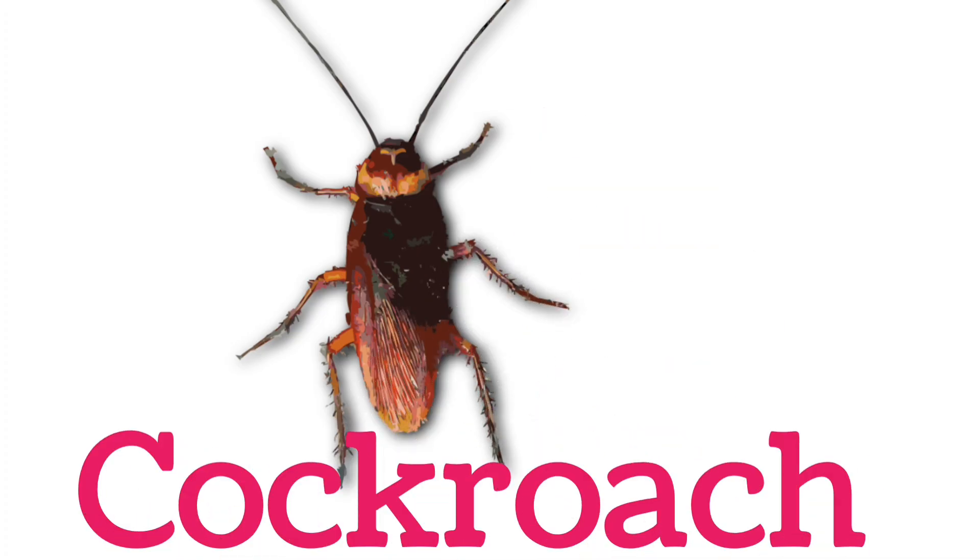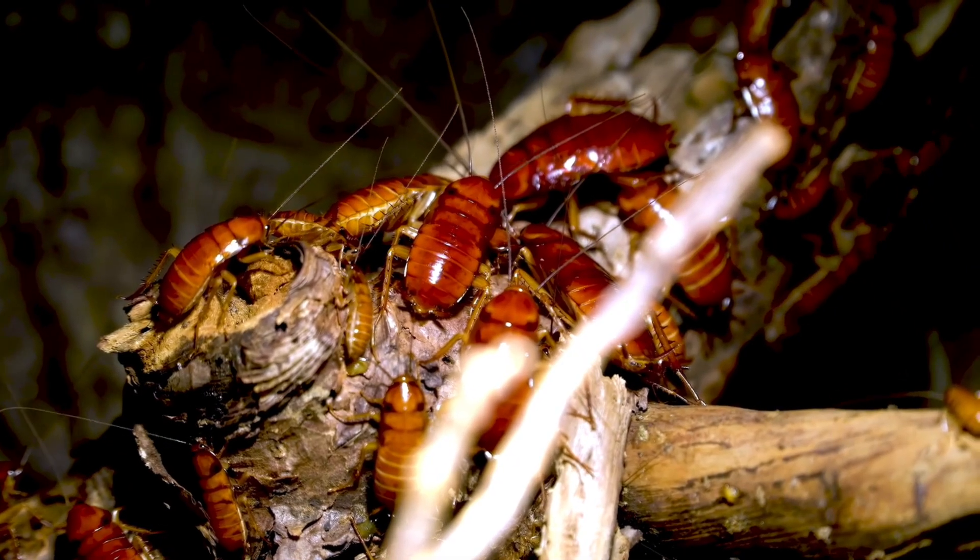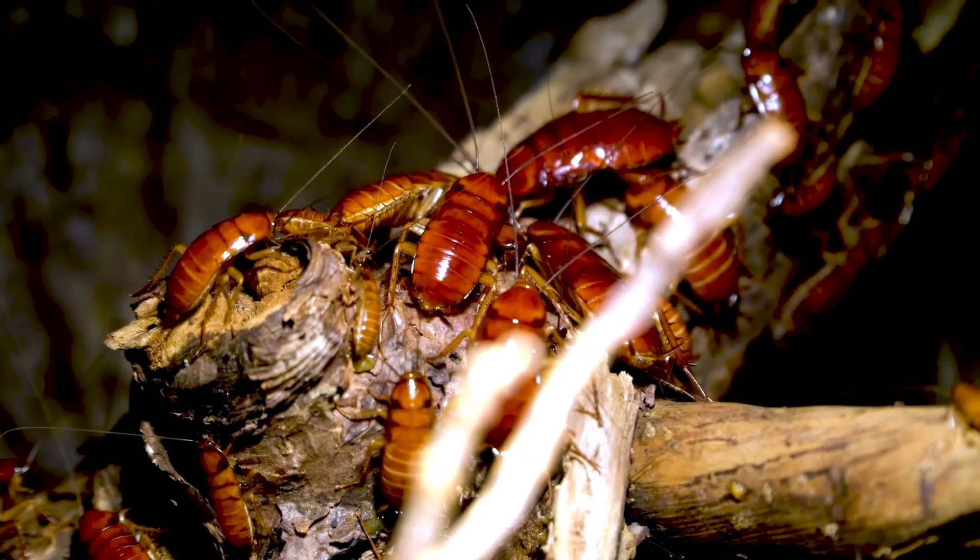Look at this children. Cockroach. A crawling insect that hides in dark places.